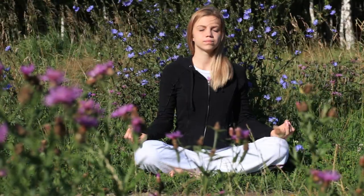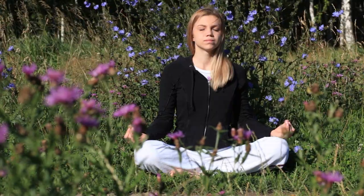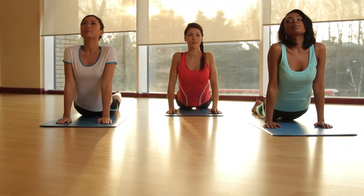Think about it. Wouldn't you prefer to sit on the grass instead of sitting on concrete? If you do yoga, aren't you on a mat?